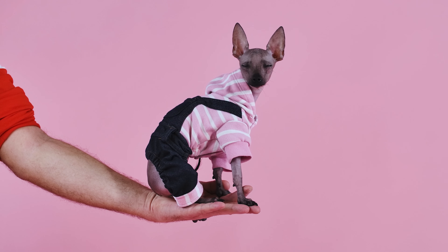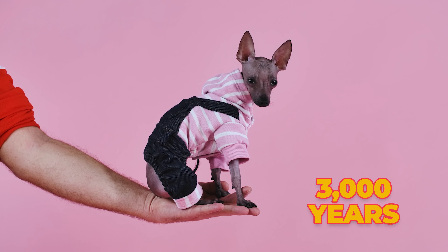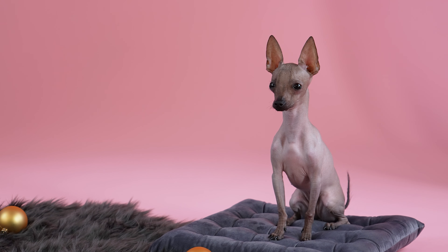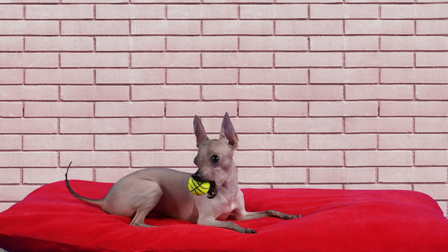These dogs have been around for more than 3,000 years. They're actually one of the oldest and rarest breeds in the world. What's really unique about them is they're often hairless, although there is a coated variety. Many people say they're great for folks with allergies.